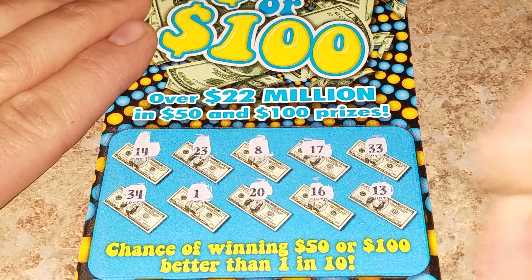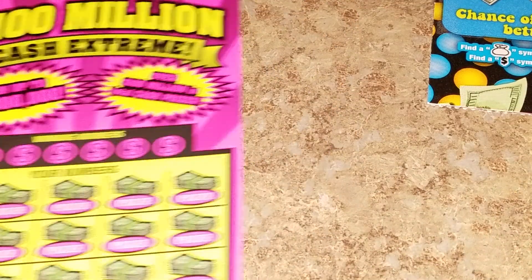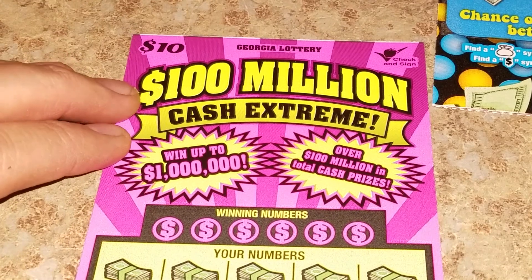That is a dud. Alright, on to the 100 Million Cash Extreme.